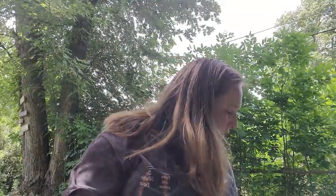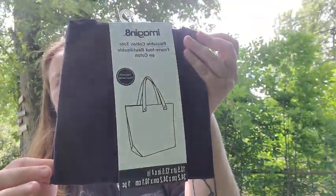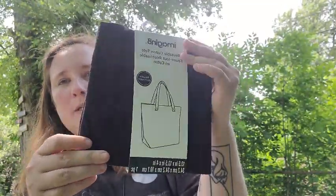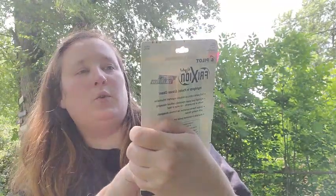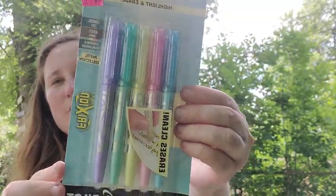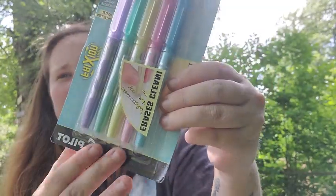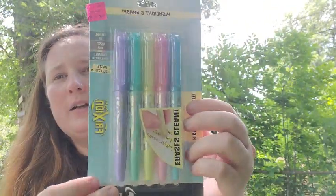So then we'll hop right into Michaels. At Michaels I found another tote bag — this one is black and it was only $1.99. This will also be in my craft video where I'll be using fabric paint. In the clearance section I found these really cool highlighters that erase, and they were only $5. They're in pastel colors and they have a little tip on the bottom that erases the highlighter — I thought that was really cool.